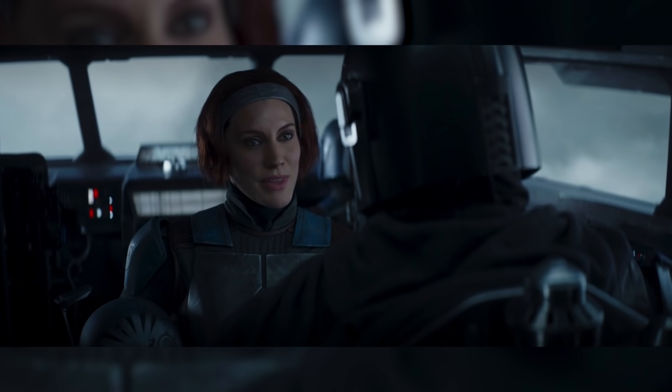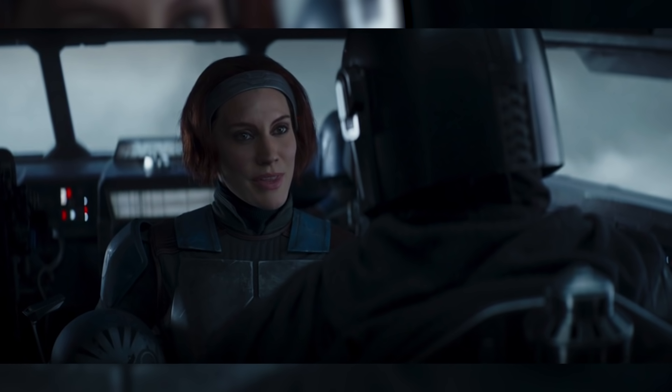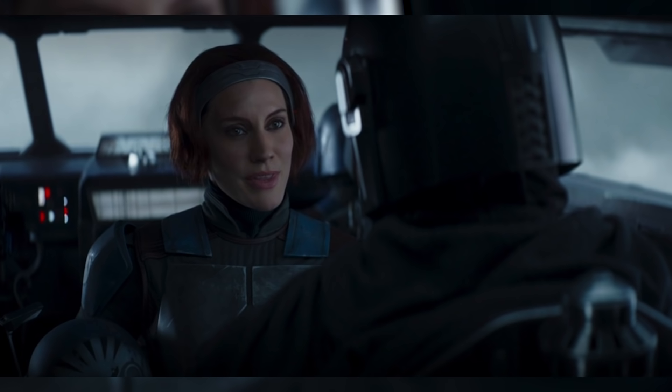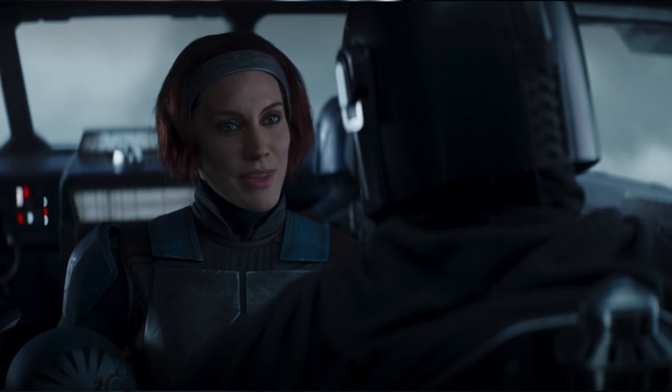Following this, we finally get the name drop that so many have been waiting for since the end of Star Wars Rebels. Din Djarin demands to know where he can find the Jedi, and Bo-Katan responds, telling him he can find Ahsoka Tano in the city of Calodan on the forest world of Corvus.